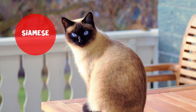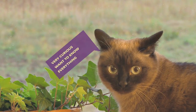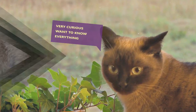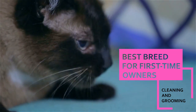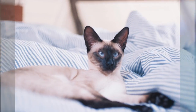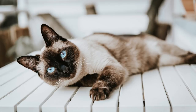Siamese. If curiosity really does kill the cat, then it's a miracle that Siamese cats are still here. Siamese cats are very curious and want to know anything and everything. However, they are very intelligent and fun to have around. They are considered the best breed for first-time owners when it comes to cleaning and grooming, since you need less effort because of the short hair. These cats make excellent companions since they love to talk a lot — you will never get bored in the house.